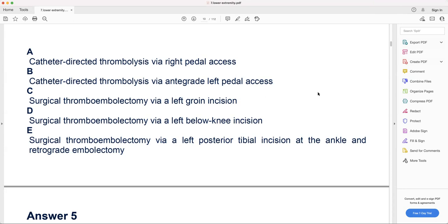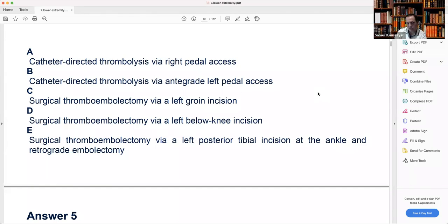C — surgical thromboembolectomy via left groin incision: if you do embolectomy and the thrombus is only below the knee, you go below the knee. But be careful — if it's only involving the popliteal artery below the knee, you can go below the knee. You can go from the femoral to the popliteal artery for embolectomy. But when you see clot going down to the tibial artery, you have to do below-knee embolectomy.